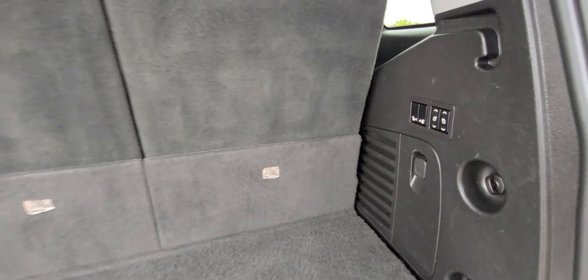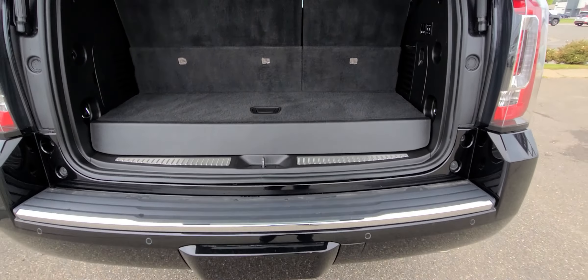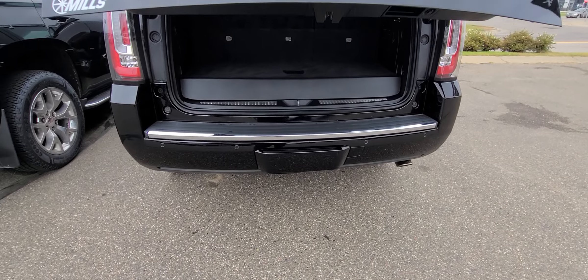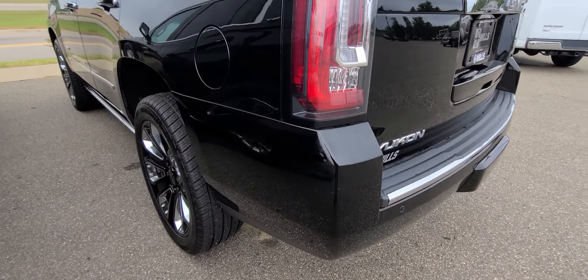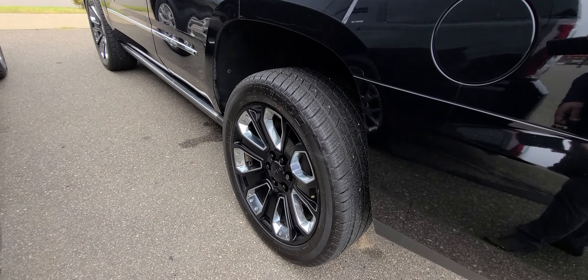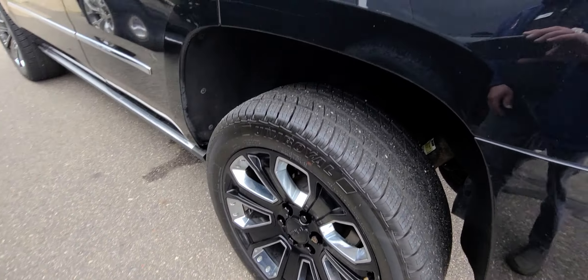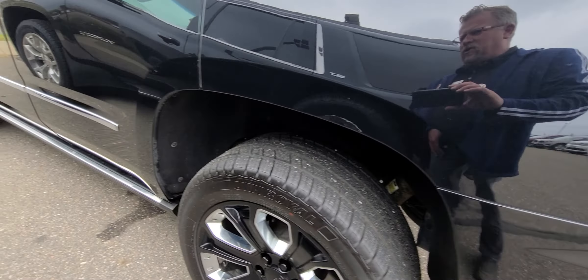You're going to have second row and third row power. Does have DVD, in case you ever do haul around any grandkids. There is a scratch — you know, it is a used car. It went through the shop already and it's been detailed, so you can go home with this one.